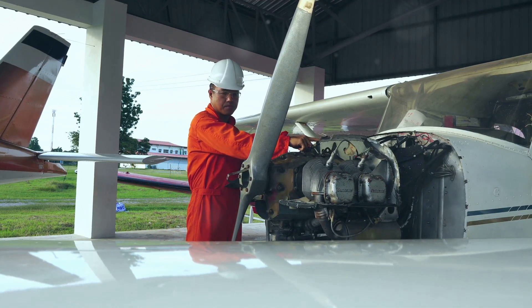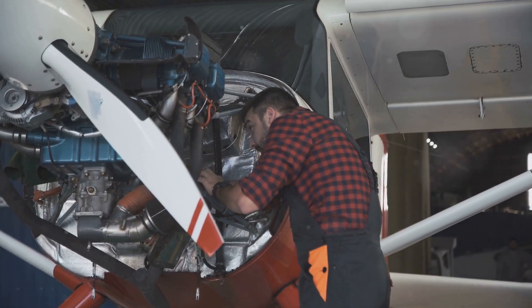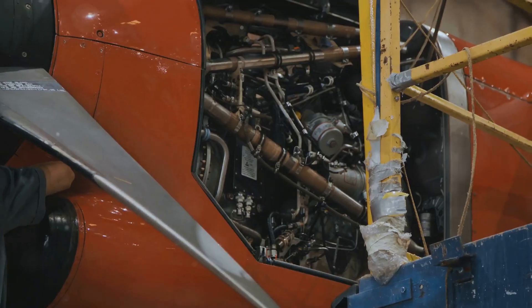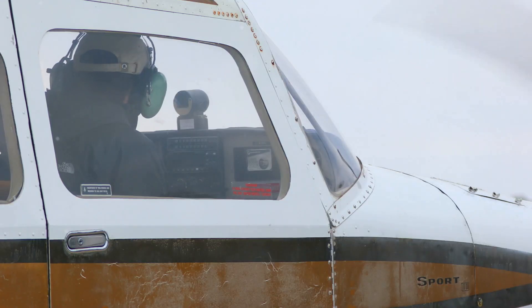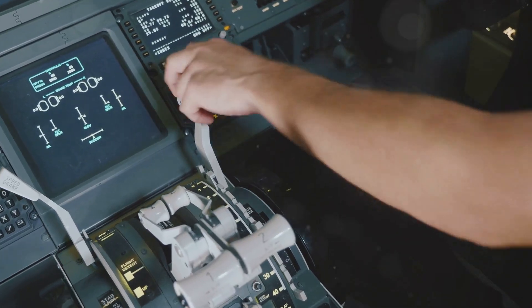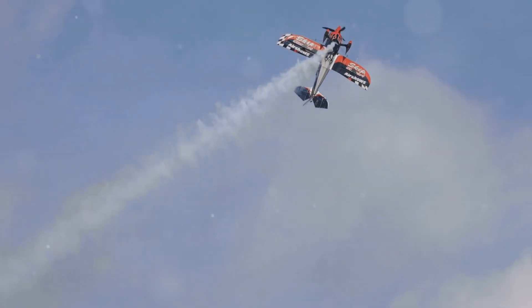Testing for safety and performance is essential. Before a plane can take to the skies, it undergoes rigorous testing to ensure it's safe and performs as expected. Ground tests check the plane's systems — including engines, hydraulics, and avionics — while it's still on the ground. Flight tests are conducted by experienced test pilots, who test its handling, performance, and systems in the air. The plane is also tested in extreme conditions, including extreme temperatures, altitudes, and maneuvers.